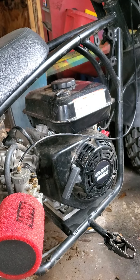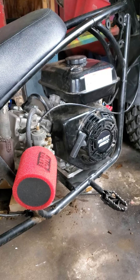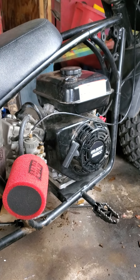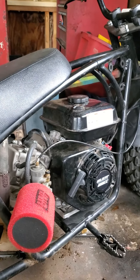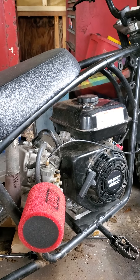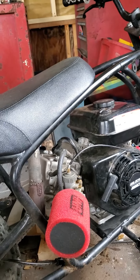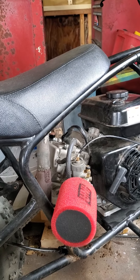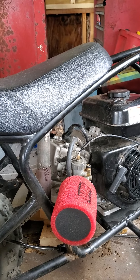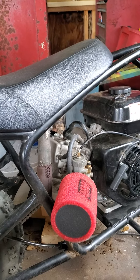I bought it and expected to run it stock as long as I possibly could. With the coil limiting your RPMs to 4,000, it is almost impossible to ride stock. It won't get out of its own way. When you punch it, it hits the rev limiter way before you ever get up to speed.